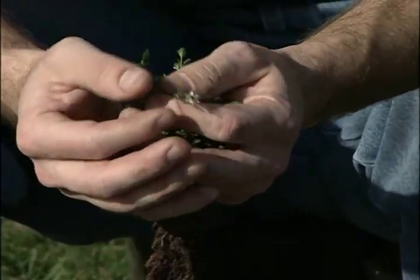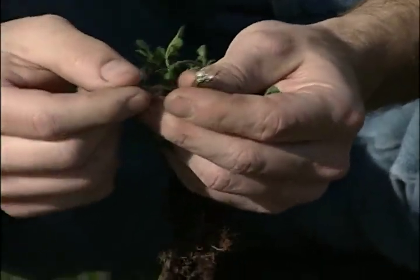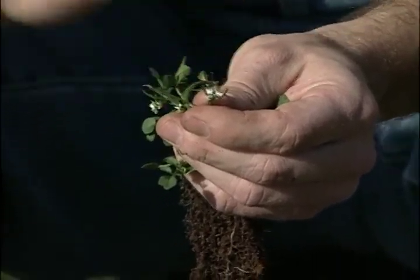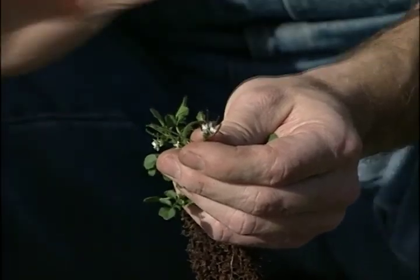Fortunately the seed pods aren't ripe yet, but when they become ripe and you hit them, all these little seeds will shatter and pop all over the place. That's why here in the Pacific Northwest you're going to see these everywhere — I even see them in the woods when I go hiking. They're prevalent everywhere.